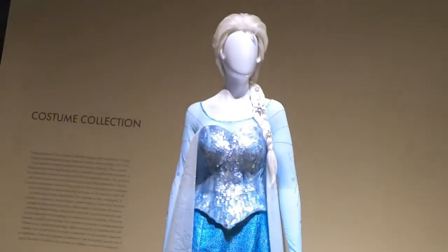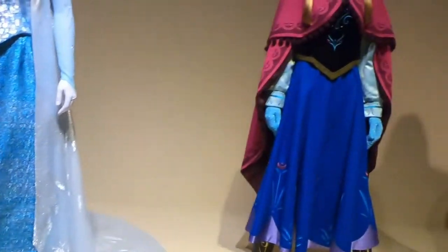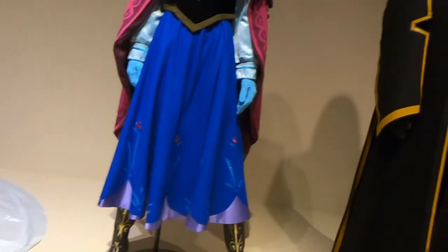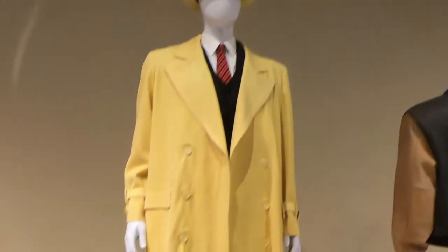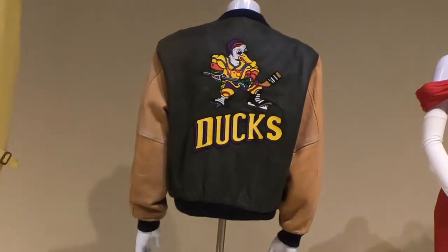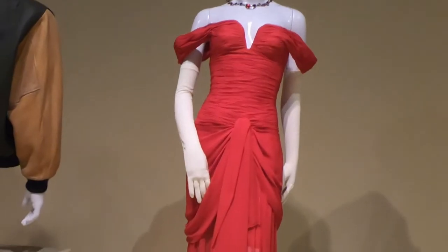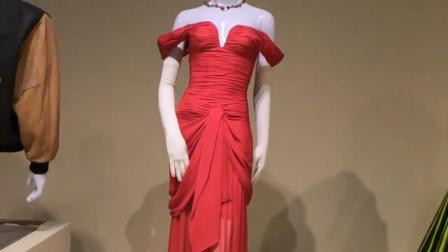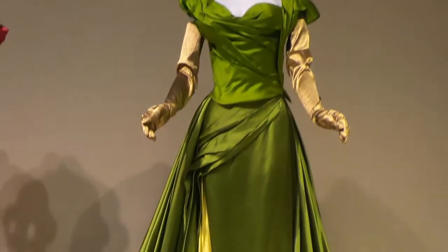We have Elsa's dress right here — it's beautiful — and we have Anna's dress; look at this, beautiful. There's a costume that Warren Beatty probably wore — very cool. And there's an award from Pretty Woman — I had no idea Pretty Woman was a Disney movie — very cool!